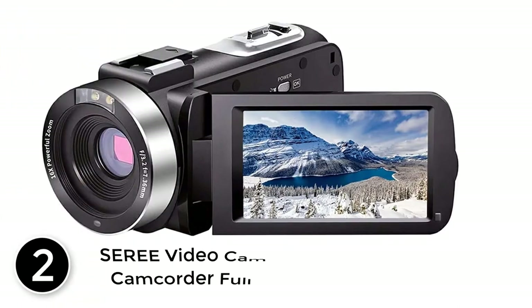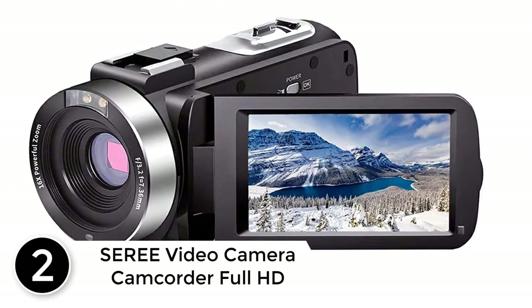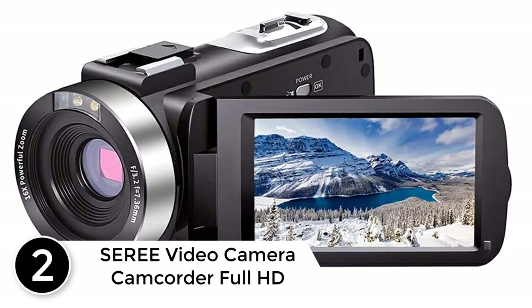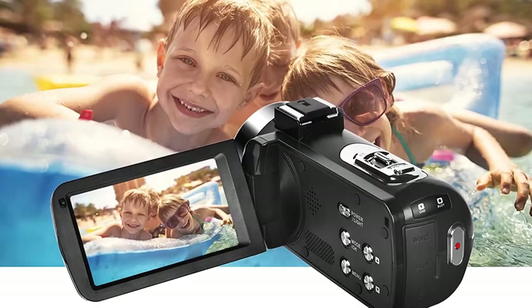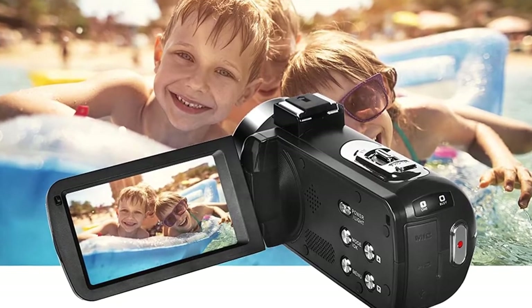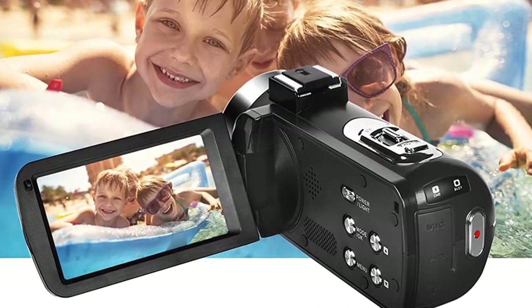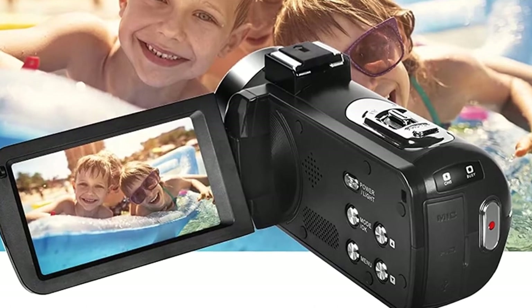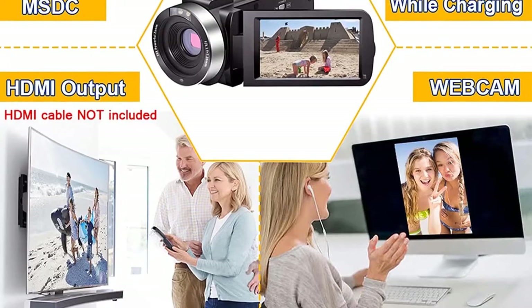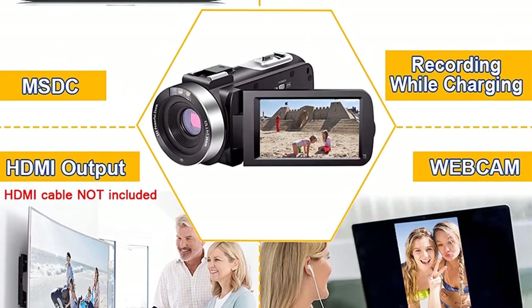At number two: the Seree full HD video camera camcorder. It supports full HD video recording at 30 fps, and thanks to its 24-megapixel image sensor and IR night vision, you can capture the same quality of photos and videos regardless of day or nighttime. A rotatable three-inch LCD screen is also provided for preview, making it a good choice for vloggers.